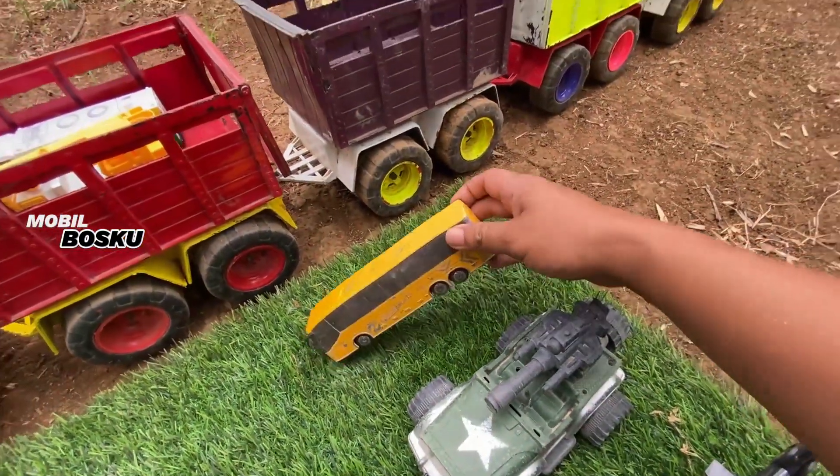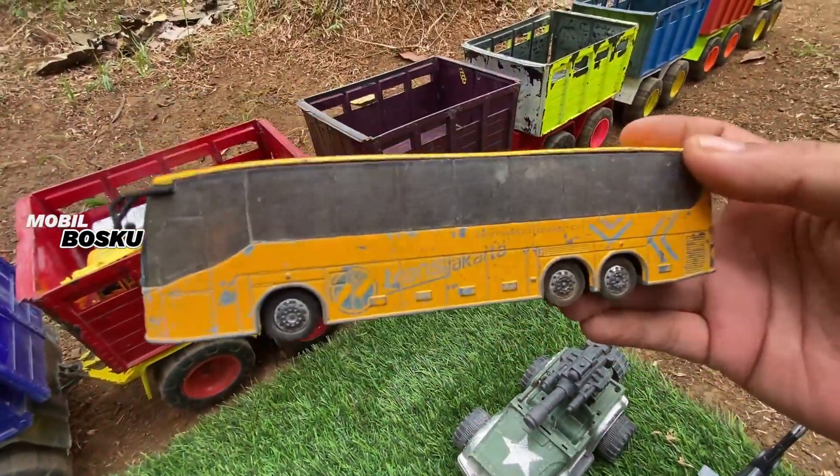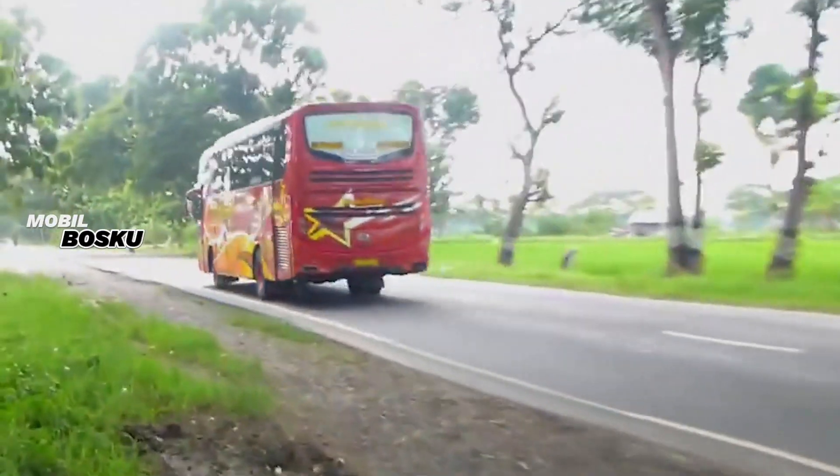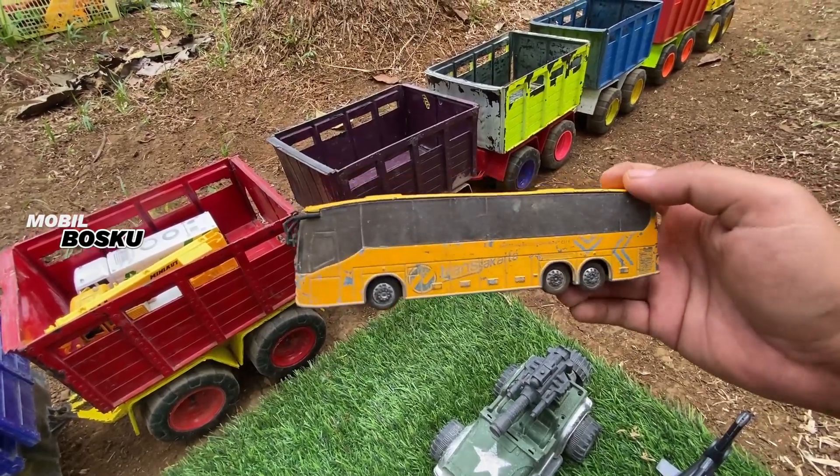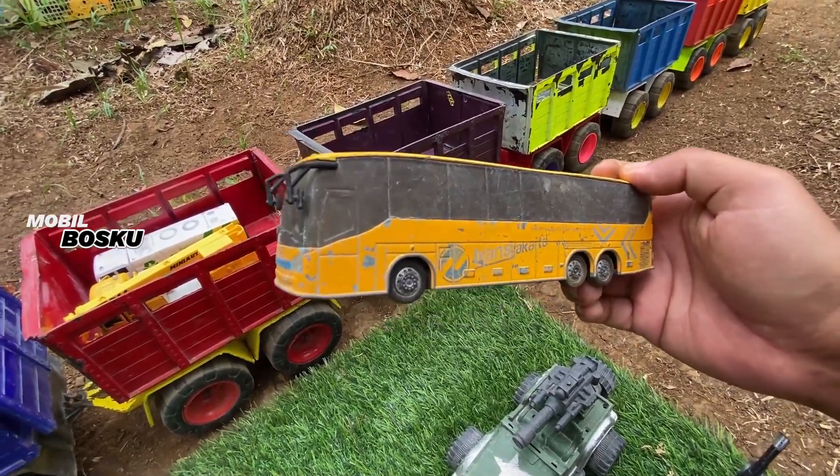Wih, di wadidaw! Lihat, di sini ada mobil bus. Wow, om telolet om! Mantul.